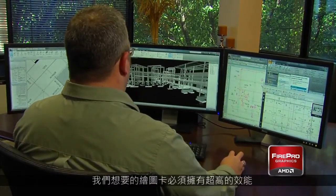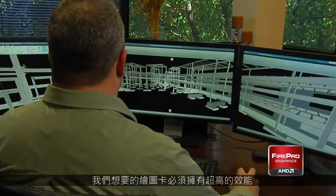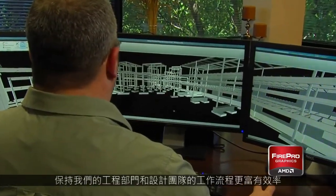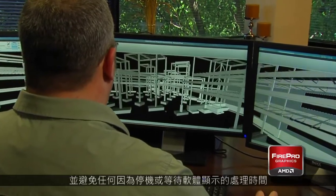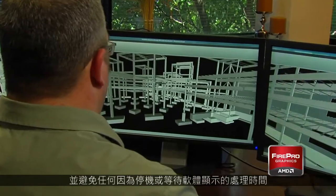What we want to do is utilize the video cards to streamline our workflow and keep our engineers and designers working efficiently, avoiding any downtime and waiting for the processing of the cards to catch up to the ability of the software.